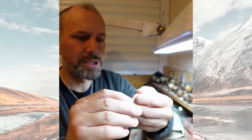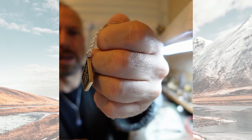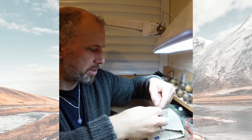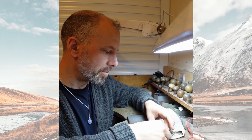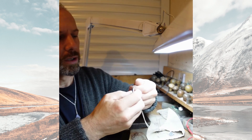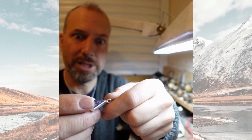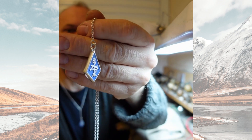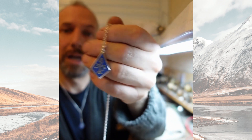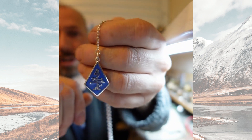This is the basic pendant and chain that I make, and it's been oxidized to make the lucky symbol stand out. This one is quite a lot heavier — about a third of an ounce — so you'd probably call that an ingot hanging from there, and it's been hallmarked to prove it's silver.